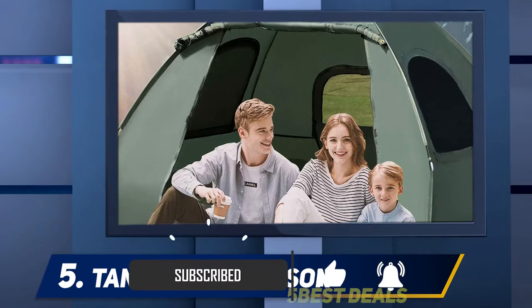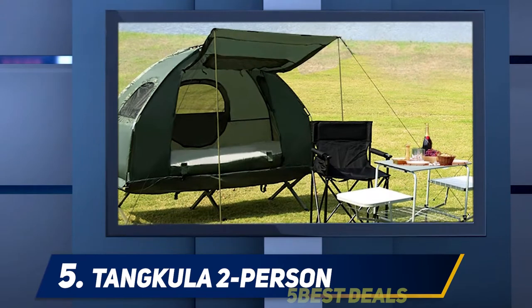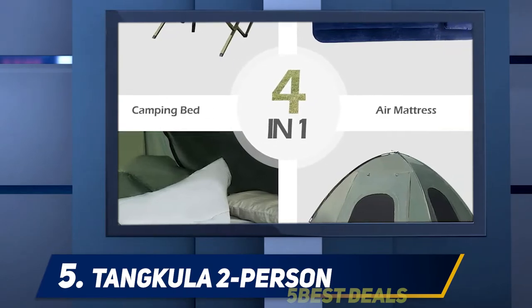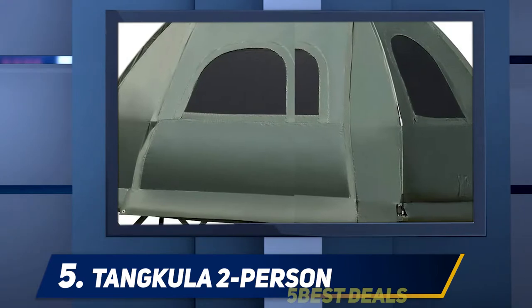Made with a tough 190T polyester fabric, this tent cot offers an outstanding performance that you can count on for many camping seasons, thus saving you money eventually. The frame of the tent and cot is made of a similarly strong and lasting material that offers a great deal of performance over months.